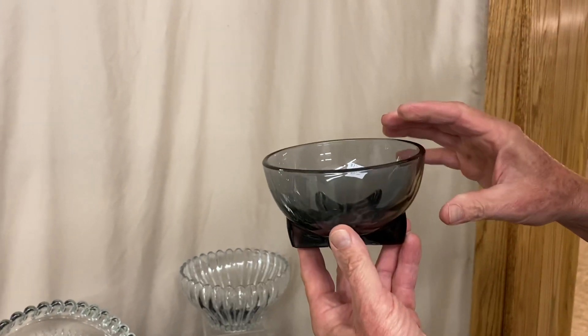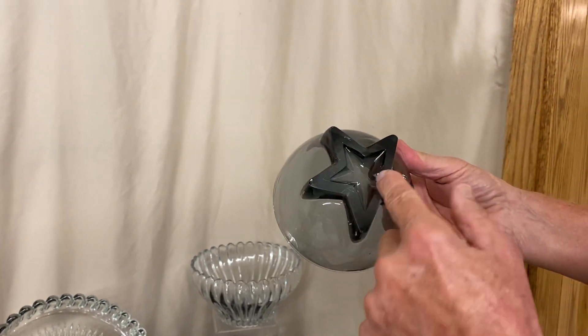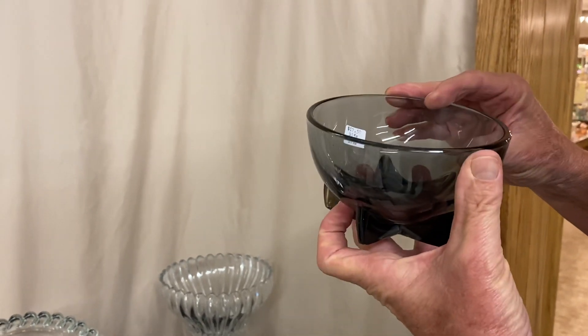Here's a Lodestar little bowl. I think it had a lid on it at one time, or they sold them probably without the lids also. Marked in the center of the bottom. A little bitty nick right there on the foot. And it is priced $17.50.